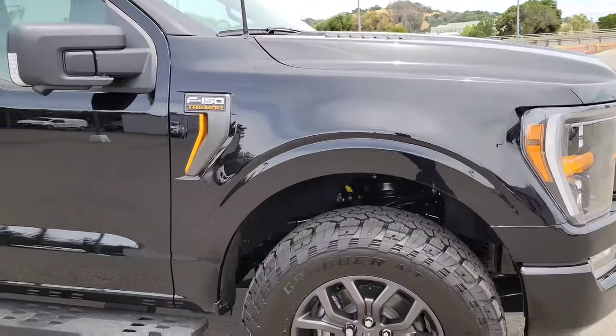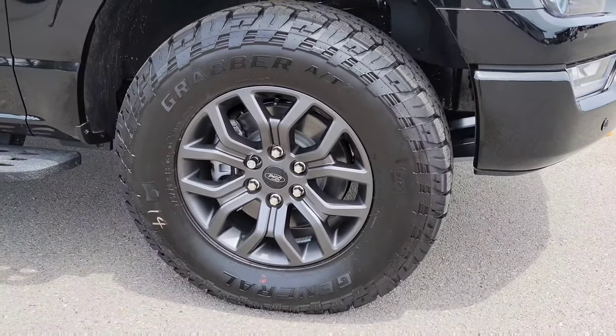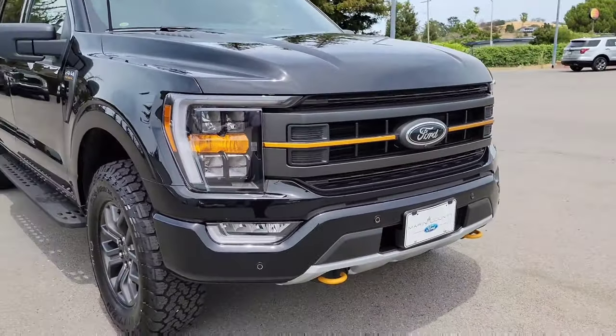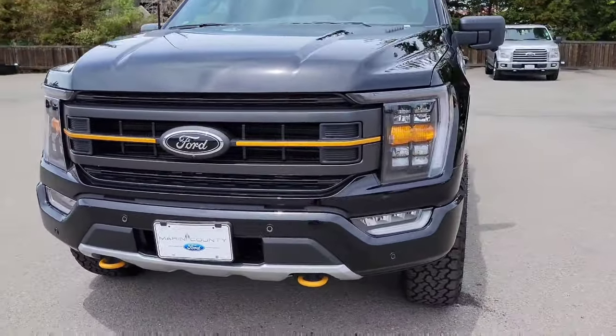There's your F-150 Tremor badging, there are your Grabber all-terrain tires, and that nice aggressive sleek look of the grille and face of the F-150.